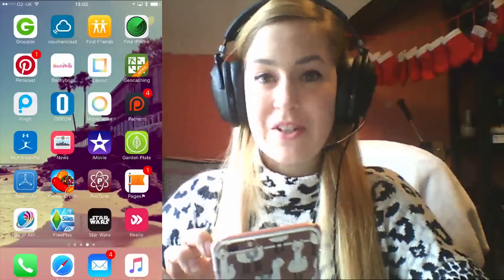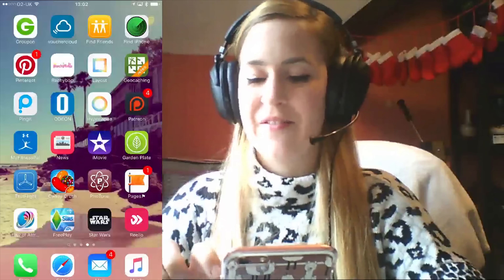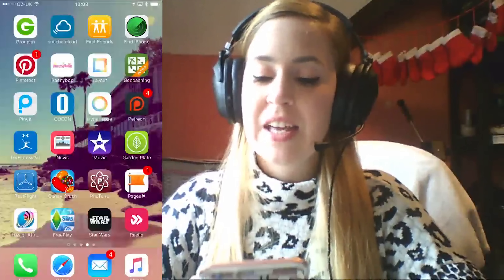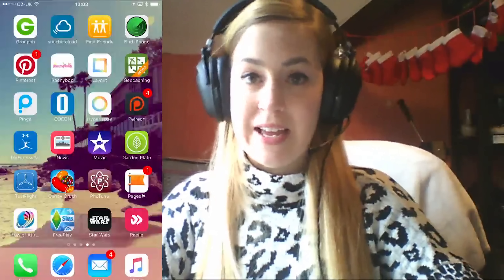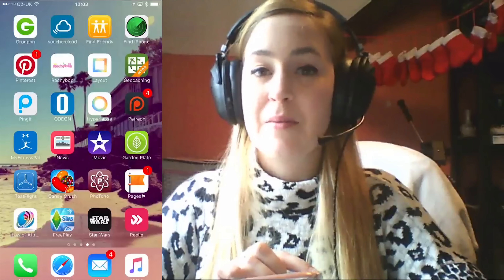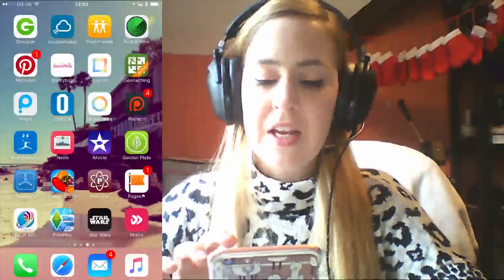Rachybob — that's the Rachybob app, you should definitely get it. Layout — this is for Instagram to make your pictures look pretty. You might also notice I've spelt out some words on these pages — write them in the comments if you spot them! Geocaching — a treasure hunting app I keep in case I fancy geocaching when I'm out. Pingit — a family member used this to send me money at Christmas; it's linked to Barclays so they can just send you a tenner. Pretty cool.